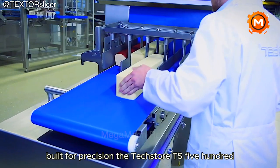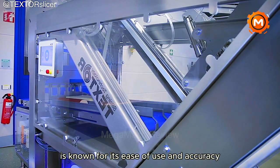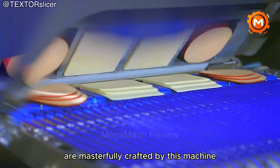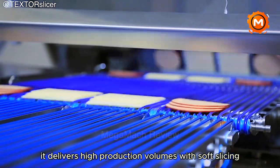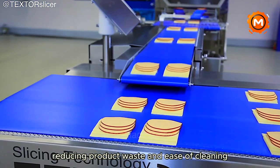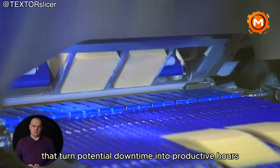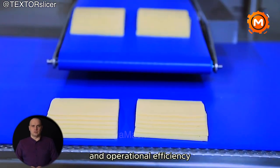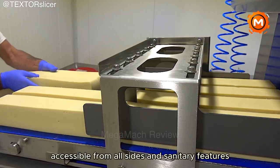Built for precision, the Textor TS500 round blade slicer is known for its ease of use and accuracy. Slices of meat and cheese in all their weighty glory are masterfully crafted by this machine. With its revolutionary circular blade technology, it delivers high production volumes with soft slicing. Reducing product waste and ease of cleaning are two important aspects of the TS500's design that turn potential downtime into productive hours, emphasizing ease of maintenance, operational efficiency, small form, accessibility from all sides, and sanitary features.